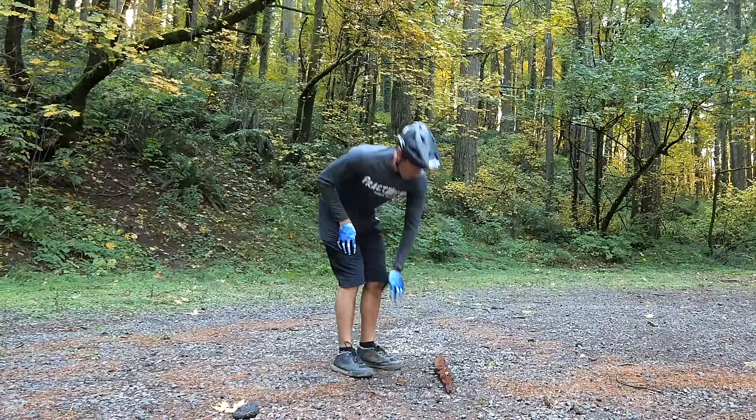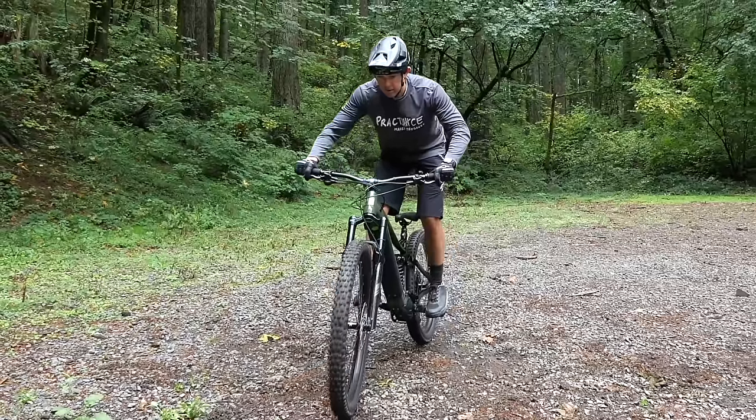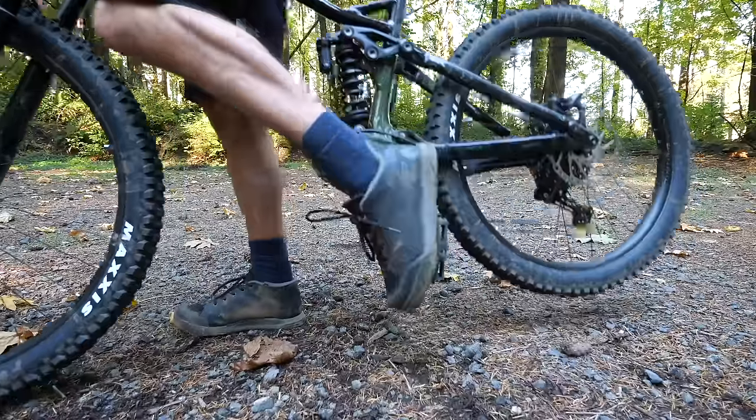Getting better as a mountain biker can be a daunting task. Where to begin, what to practice, and how can you do it safely and easily. I think the toughest part is figuring out the right order to learn skills so that each skill builds off the most recent one you learned. Most of the advanced skills in mountain biking are just combinations of basic techniques.